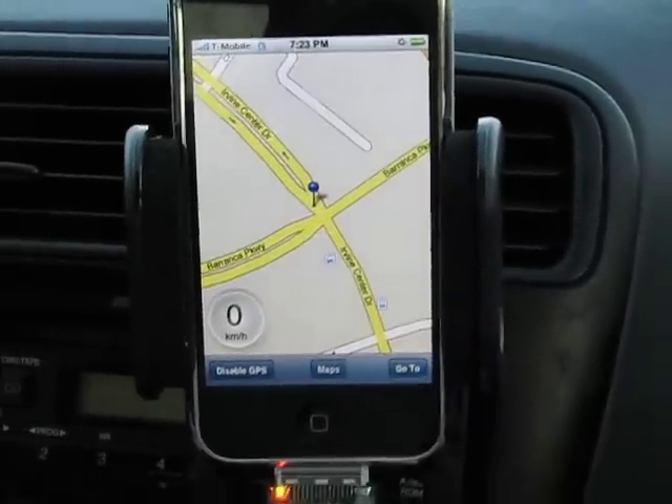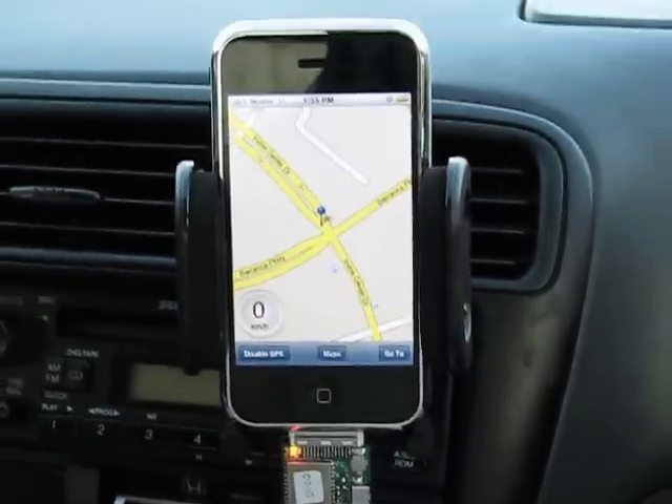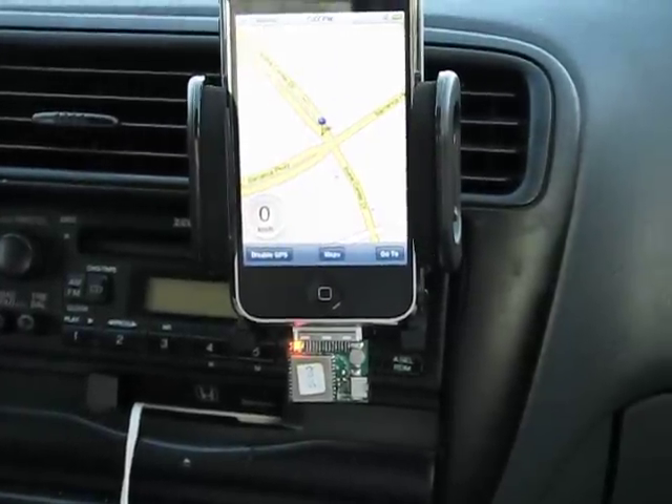Just to kill the time — I put a little vent holder for the phone in the car, as you can see.